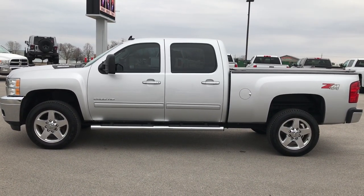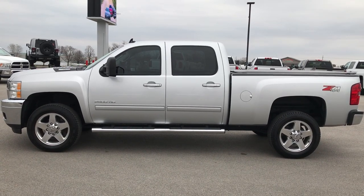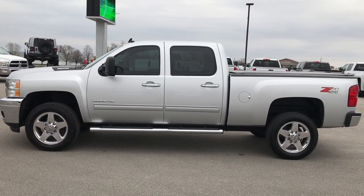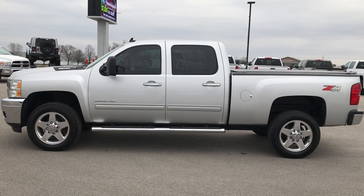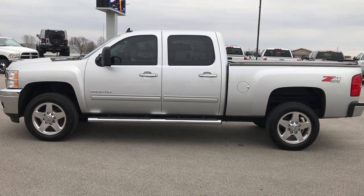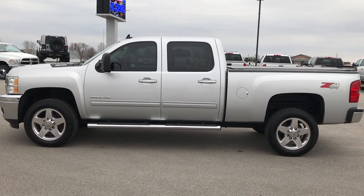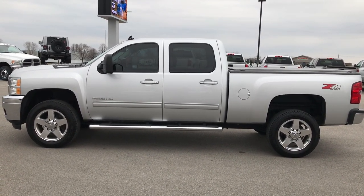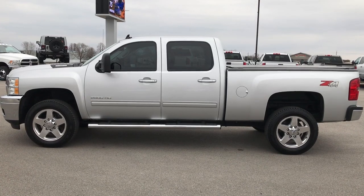Thank you so much for checking out the video. If you want to make this truck yours, give us a call right now at 920-921-0850. Ask for one of our sales associates to make this truck yours today. Once again, that number is 920-921-0850. If you like this truck and want to check out more, go to youtube.com/summitauto. Remember to like, subscribe, and share. You'll see a link to subscribe to our YouTube channel on your left, a link to more heavy duty truck videos on your right, and a link to this truck on our website on the bottom. We really look forward to helping you with this 2014 Chevy Silverado 2500 Crew Cab Short Box Duramax Diesel.